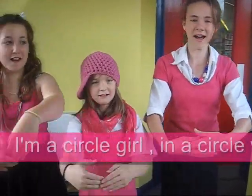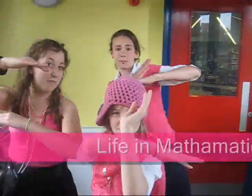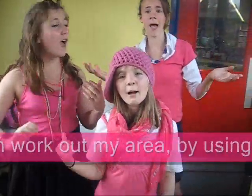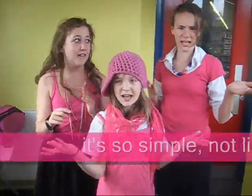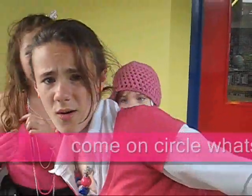I'm a circle girl in the circle world. I've been mathematics, it's fantastic. You can work out my area by using pi on scratch. It's so simple, not like my big pimple. Come on circle, watch your area.